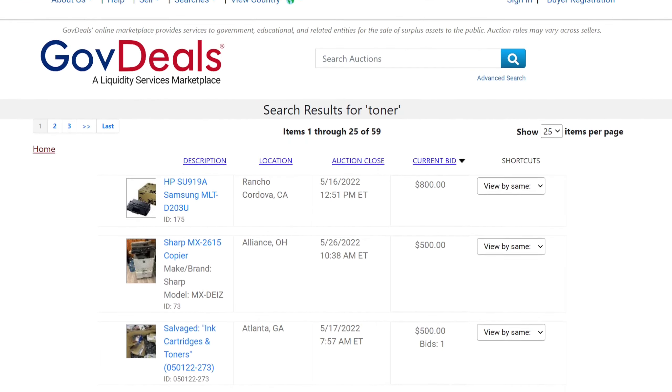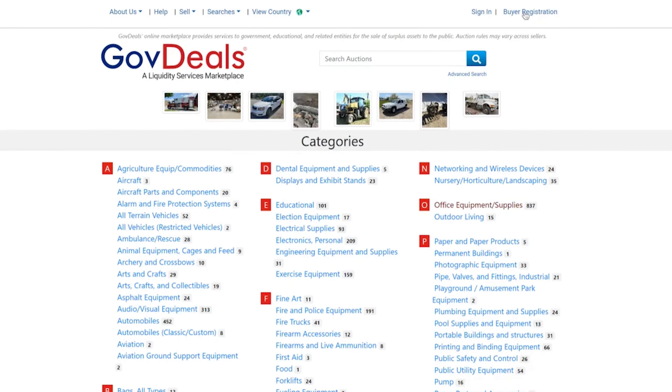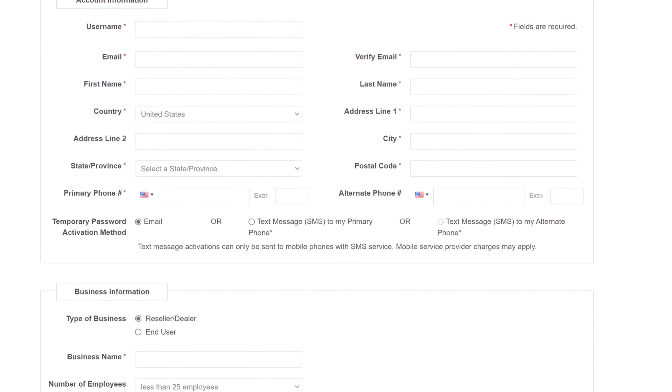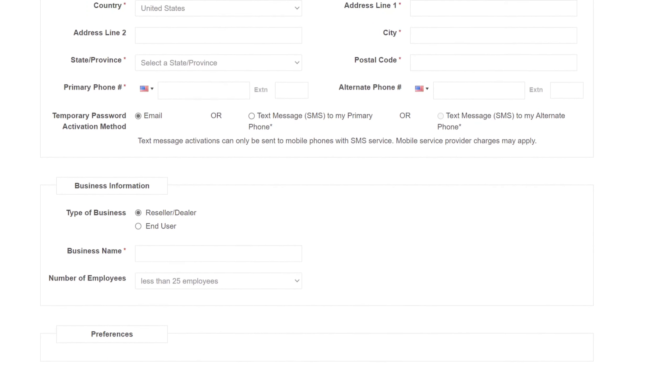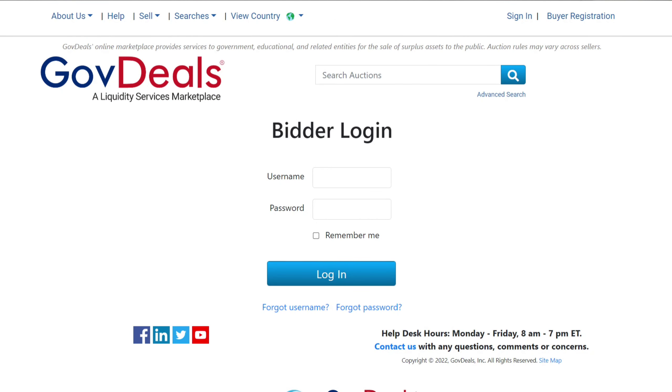Just type in the keyword, press enter, and live listings show up immediately. Before you can participate in the auctions, first you'll need to register as a bidder and provide your contact information. It takes only a few minutes and is free. So once you're done, you can log in and start searching and bidding on products.